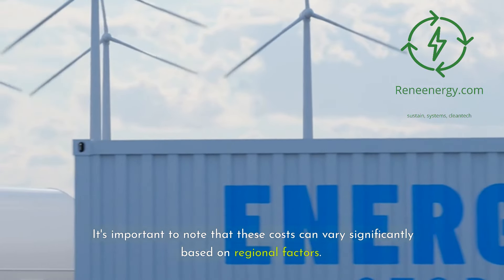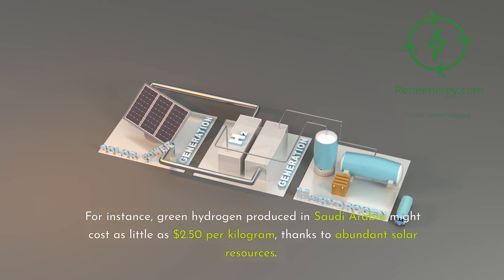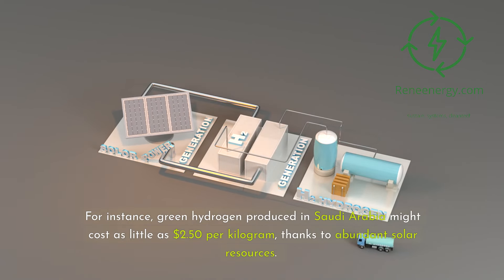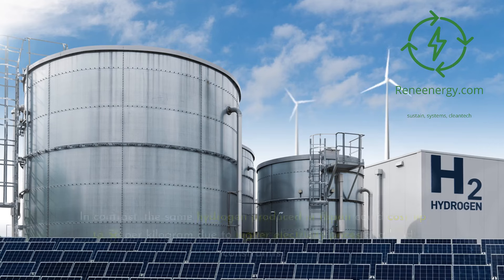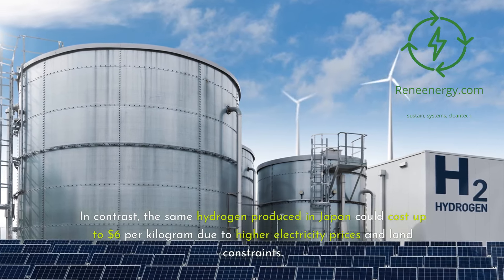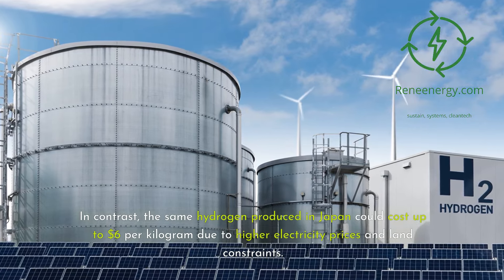It's important to note that these costs can vary significantly based on regional factors. For instance, green hydrogen produced in Saudi Arabia might cost as little as $2.50 per kilogram, thanks to abundant solar resources. In contrast, the same hydrogen produced in Japan could cost up to $6 per kilogram due to higher electricity prices and land constraints.